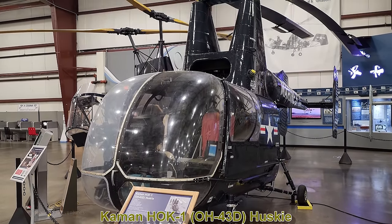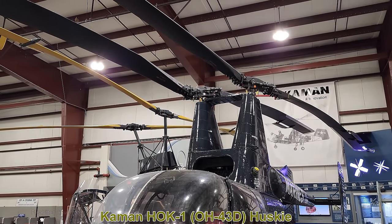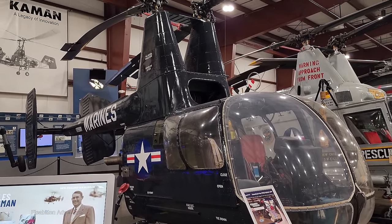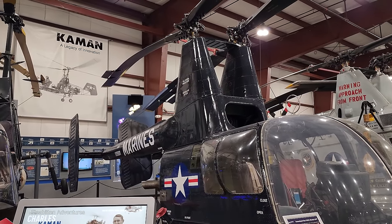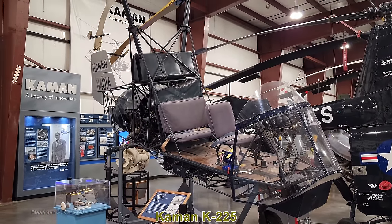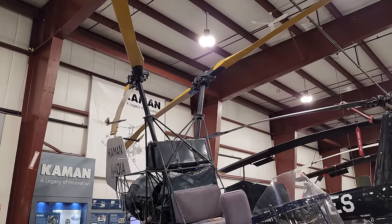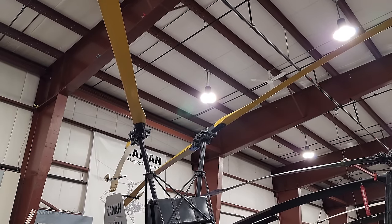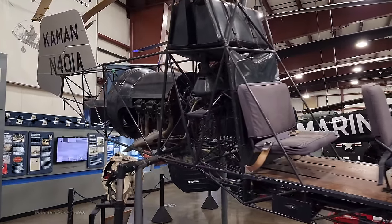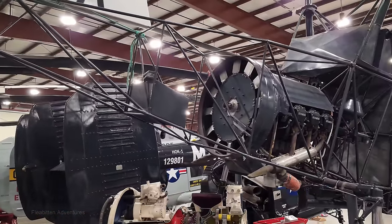Here we have the Command HOK-1, later re-designated the OH-43D Husky — essentially a variant of the helicopter we just looked at, but used primarily for scouting and observation rather than firefighting. And here's the Command K-225, the fifth helicopter ever built by Command and currently its oldest surviving aircraft. First flown in 1948, it's an improved version of the K-125, Command's first helicopter, and one of the first to use the twin intermeshing rotors. This helicopter led to the development of the HOK-1 and H-43 Huskies.